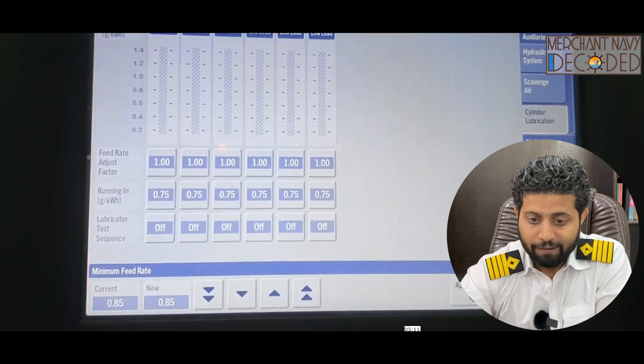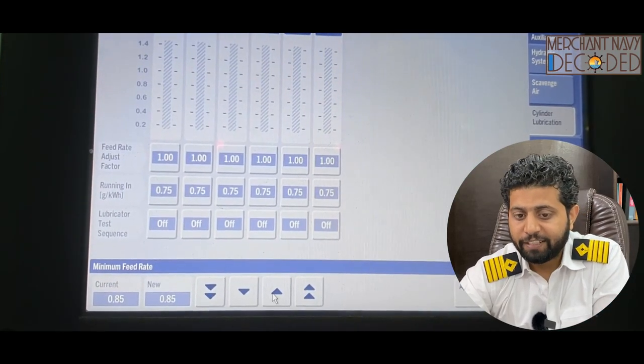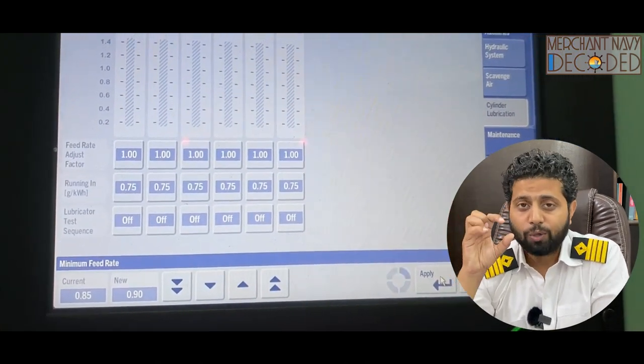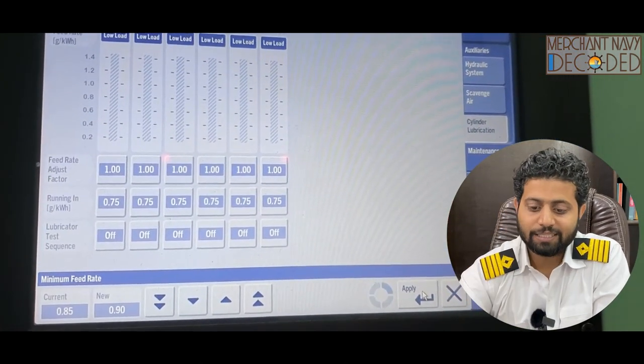Not just that — I have discussed the minimum feed rate. This is 0.85 gram per kilowatt. What is this? How do we calculate it? How do we check it? All these things are discussed.